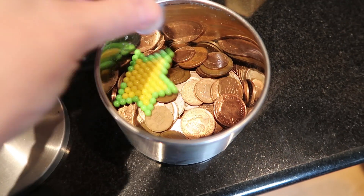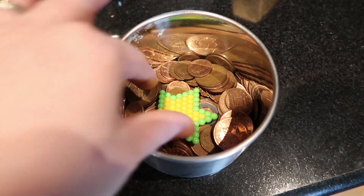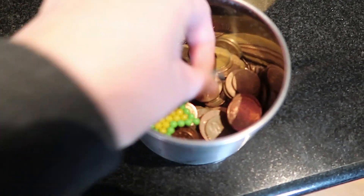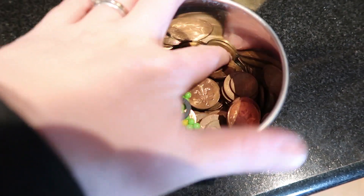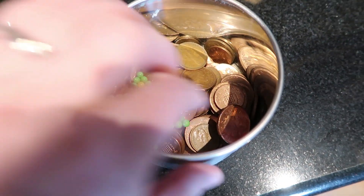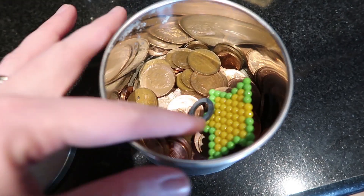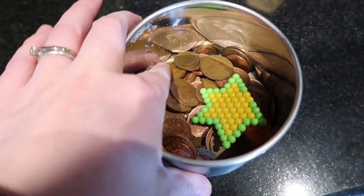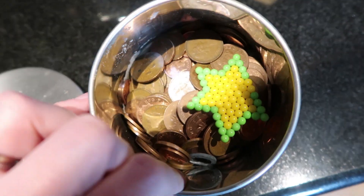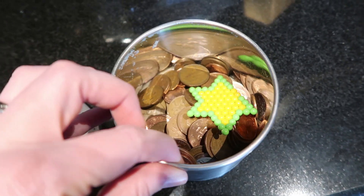Things like this - this is a pot that is literally just full of coppers and this aqua bead thing that Merrin has made, and a washer. There's plenty of things like this lurking in the backs of cupboards so I just want to go through them. What do you even do with coppers? Can you take them to the bank and have them changed into proper money? Let me know because otherwise I just don't want to put them back in a cupboard and leave them there for another five years.